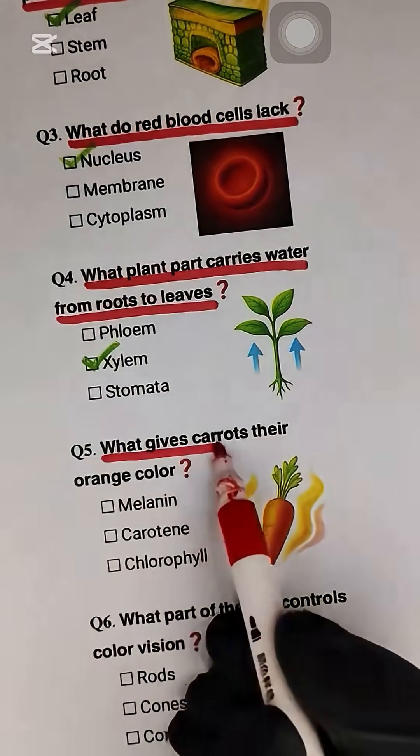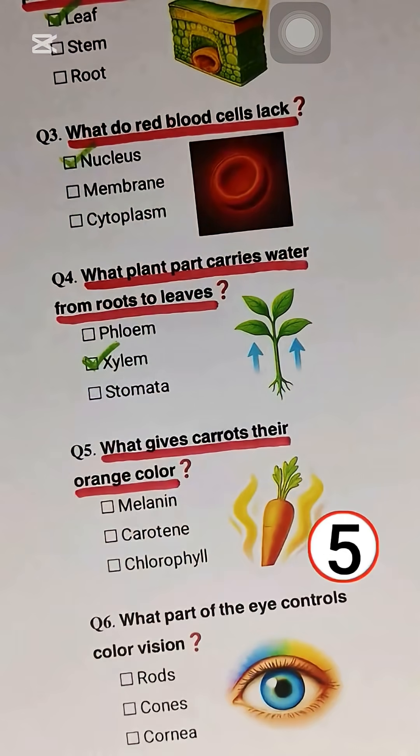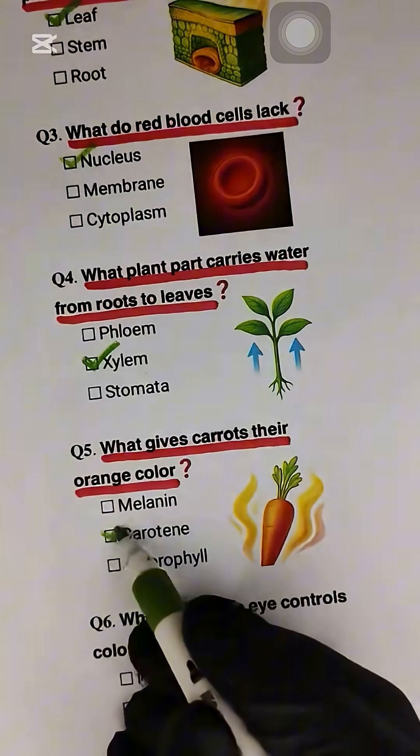Question 5. What gives carrots their orange color? Carotene.